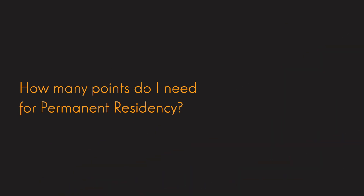Hi, this is Nicholas Yock, a registered education and migration agent from Pathway to Oz. Today I'm going to discuss with you a question we are asked a lot: basically, how many points do I need for PR?